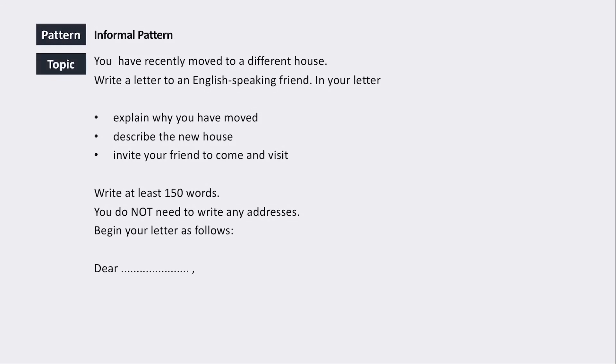We're looking at a letter writing task for the IELTS exam — an informal style letter, which is always more fun to write. The topic is: you've recently moved to a different house; write a letter to an English-speaking friend explaining why you moved, describing the new house, and inviting your friend to visit. The key thing is to write very informally to a friend, thinking about tone, vocabulary, and topics — using exclamation points, informal language, and jokes.